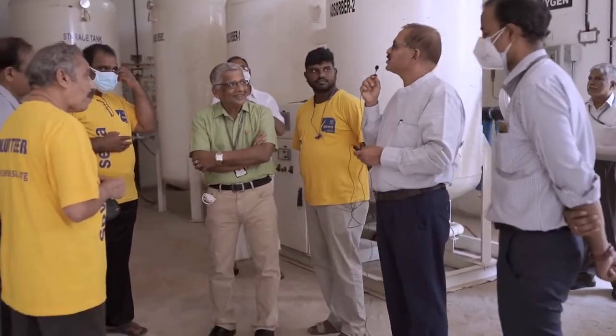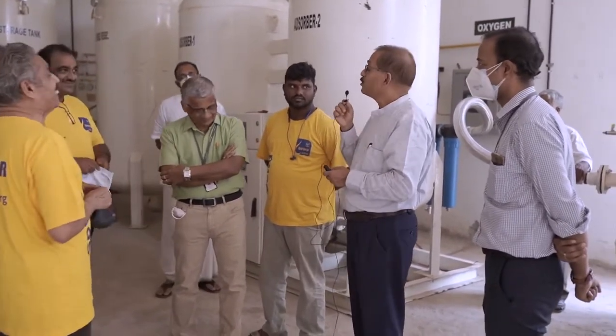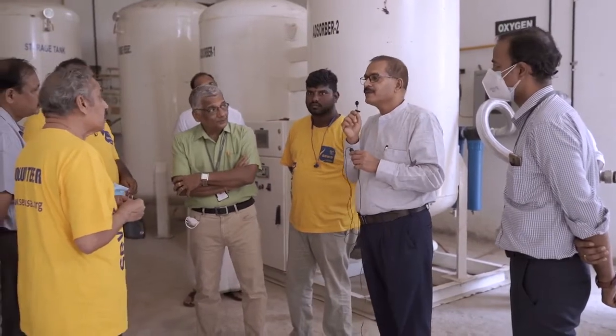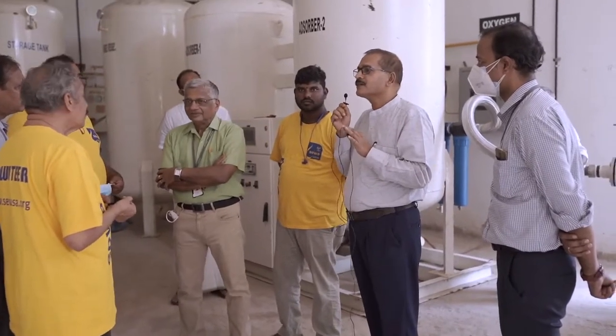Last time it was an oxygen shortage. Now for the third wave, the challenge is going to be manpower. After the second wave, thousands of nurses — as well as doctors — went to Europe, America, and the Middle East from Kerala. More than doctors, nurses' scarcity is the most challenging task for us today.